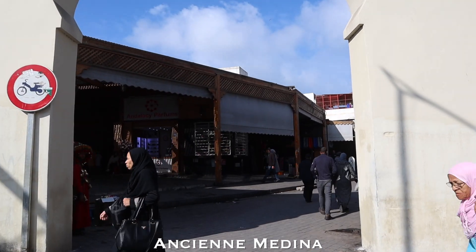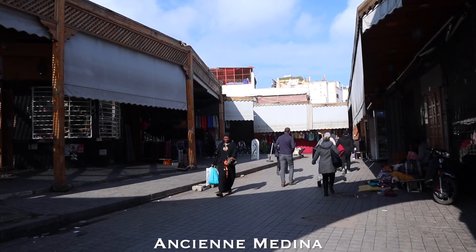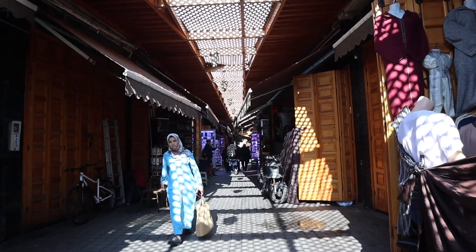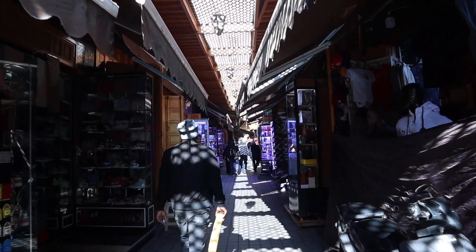Coming from downtown, I have entered into Casablanca's 19th century medina, and although it doesn't hold the same grandeur as Fez and Marrakesh, it is still worth a little look in. It's also a good connecting point if you want an interesting walk to go from downtown to the Hassan mosque, which is where I'm eventually going to reach once I make my way through the medina.